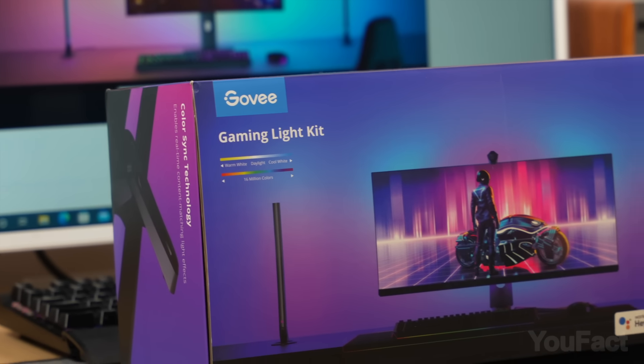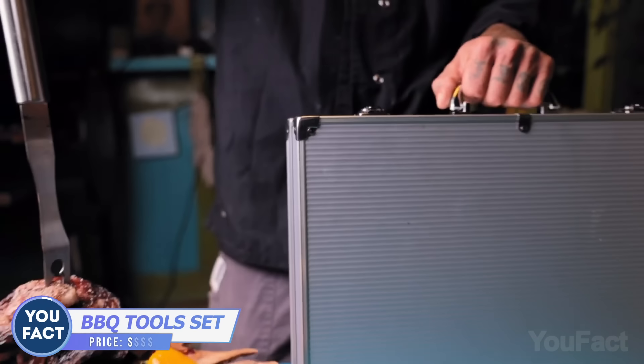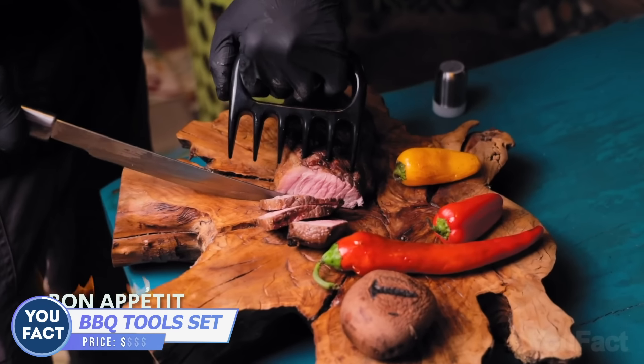This video is sponsored by Govee Lights. This case looks like you're the main character from the Hitman movie, but this is actually your starting pack to become the barbecue god.